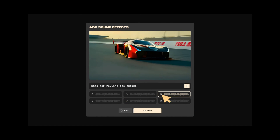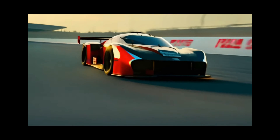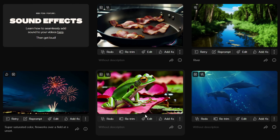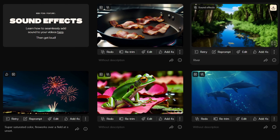But that's not all. Pika has also introduced two ways to generate sound effects for greater user accessibility and ease of use. For those who like to maintain control, there is a customized sound option using descriptive prompts, and for those who prefer a hands-off approach, Pika's auto-analyze mode allows for automatic sound generation.